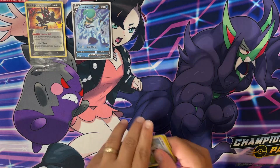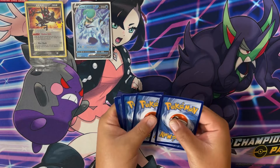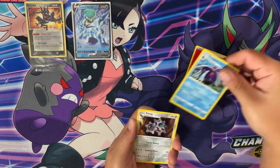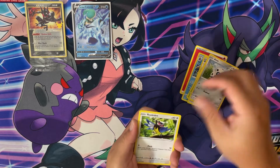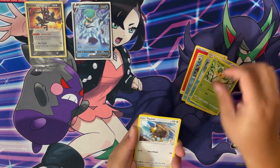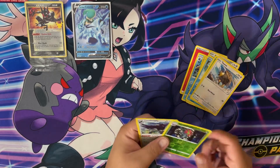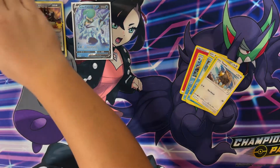I did happen to see - I went to Walmart too - and I did happen to see Sword and Shield ETB reprints. I didn't grab any just because I have a few already. For the personal collection I'm not planning on opening one, maybe in the future. And we got a Coalossal V holographic, so we'll take that. All right, now to what we've been waiting for - Celebrations!